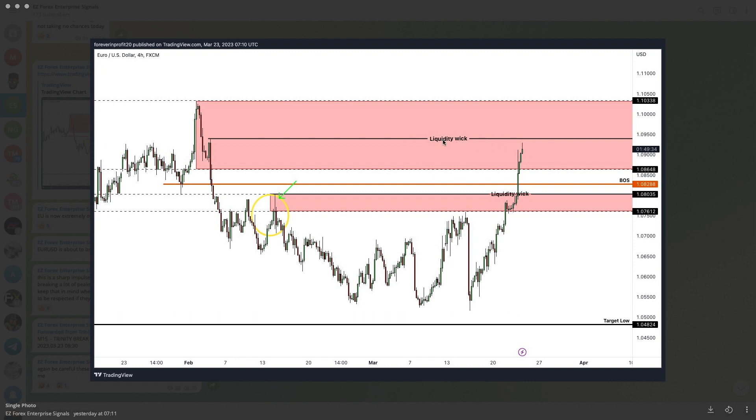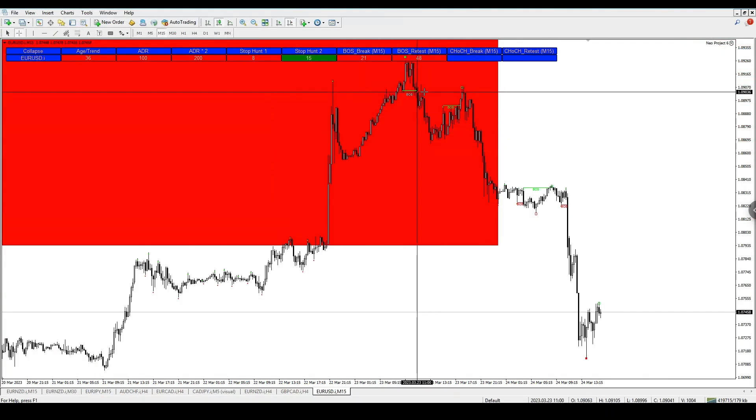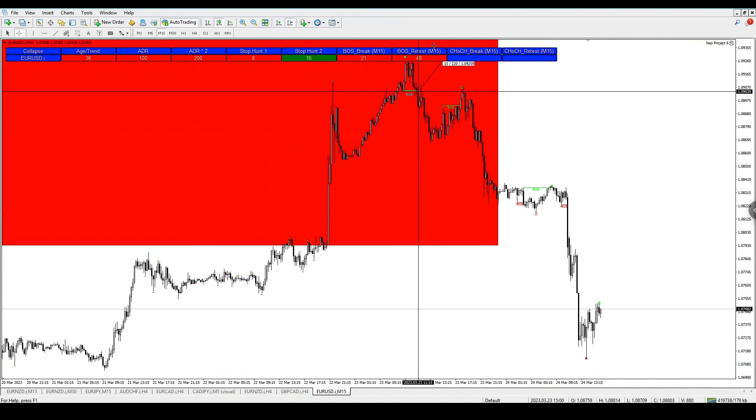I was telling traders that this liquidity wick is what I was looking for price to get towards or break. We got our entry just before that, noting it was extremely overbought for a possible sell. We'd just had a break of structure alert after an extreme impulsive buy, so it was quite bullish, but we were hoping for a reversal sell. With the EA and auto trading switched on, it would have taken this trade for you. Your stop loss could be at the high, and you would have managed to get almost 200 pips — pretty much two times ADR — a perfect TP2 hitting trade on Friday to close out a profitable week.